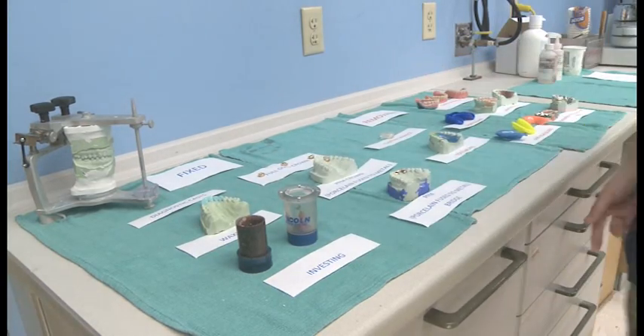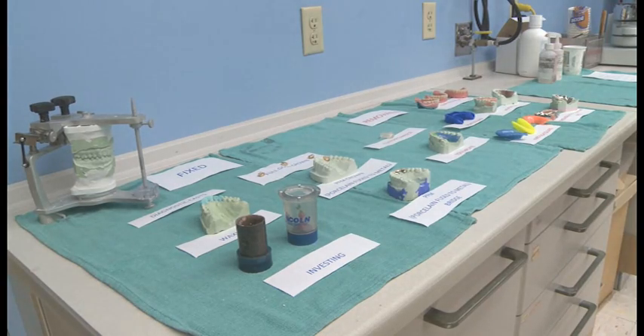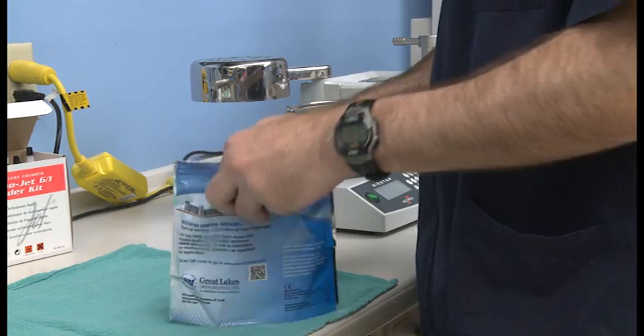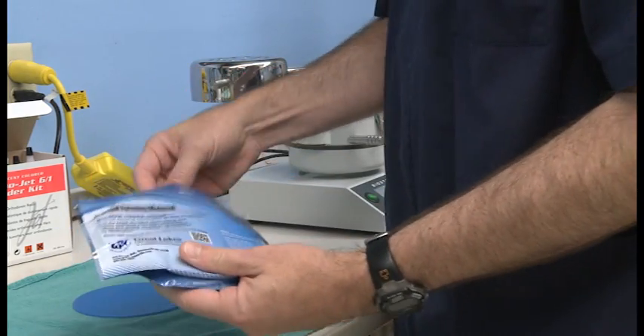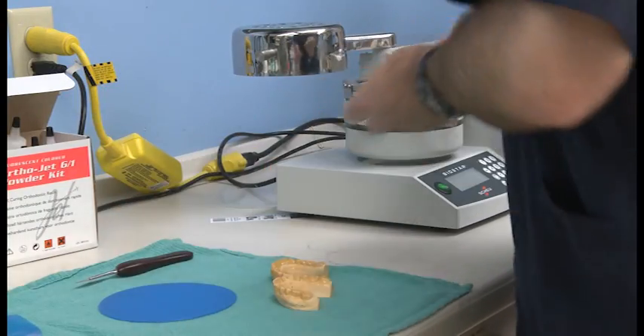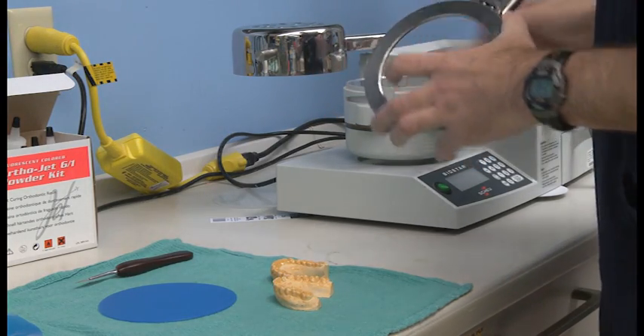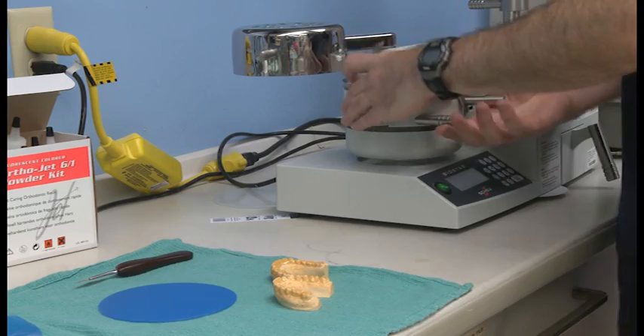There are two separate sections in the dental lab: fixed and removable. The fixed section means that we fabricate things like a full gold crown or a PFM, which is a crown that has ceramic on it so it's white — it actually looks like a tooth.